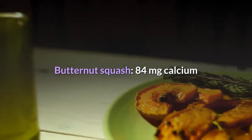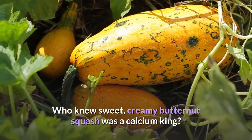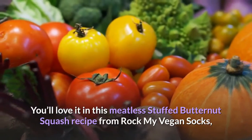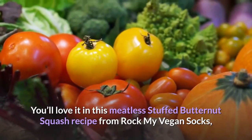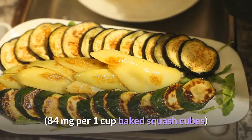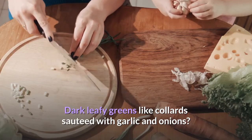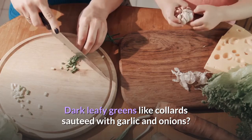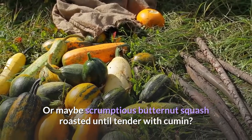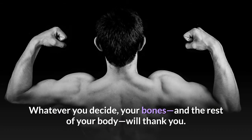Butternut squash: 84 milligrams of calcium. Sweet, creamy butternut squash is a calcium king — great in a meatless stuffed butternut squash recipe. 84 milligrams per 1 cup baked squash cubes. Whether you choose dark leafy greens like collards sautéed with garlic and onions, or scrumptious butternut squash roasted with cumin, whatever you decide, your bones and the rest of your body will thank you.